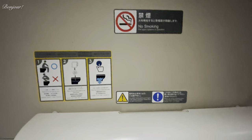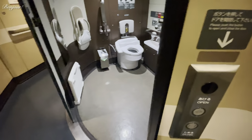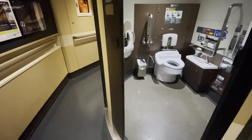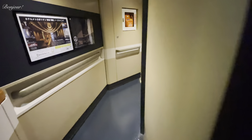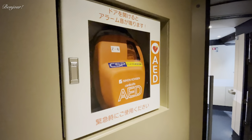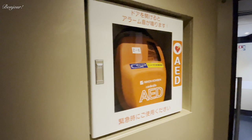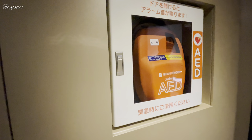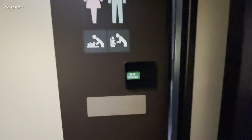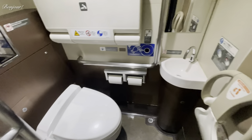There is an AED — Automated External Defibrillator — to help those who are having sudden cardiac arrest. There is another restroom, less spacious, but equipped with everything you need.